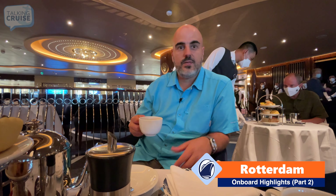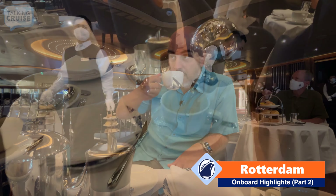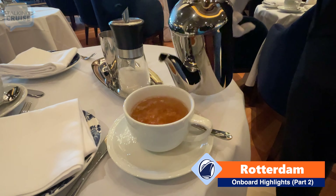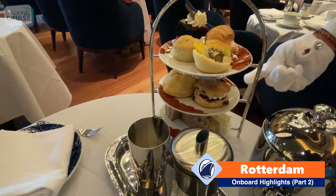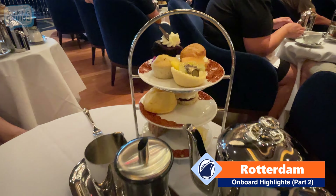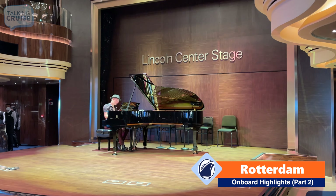We're here at Lincoln Center Stage, midship deck two on board Rotterdam, and today they're having afternoon tea time here — kind of a change since it's typically in the main dining room, but this is very nice with beautiful piano music. Something nice to do in the afternoon, especially after a busy day, and something to look forward to before the evening entertainment. Cheers! There's a pastry in the middle — a scone — very nice, and a sandwich at the bottom. Holland America's tea time is included; there's no extra cost, and it's a great way to spend a little time in the afternoon.